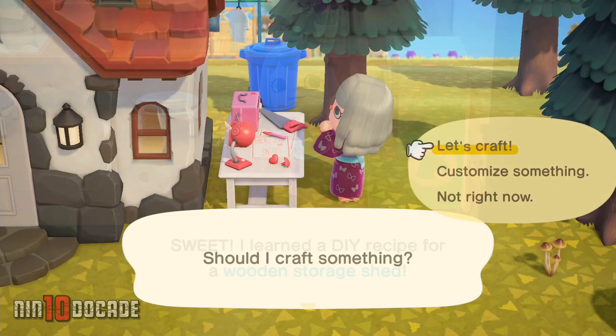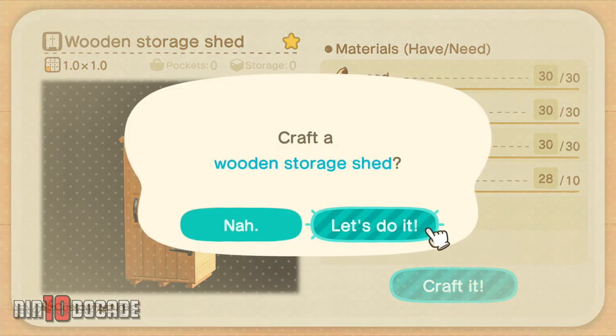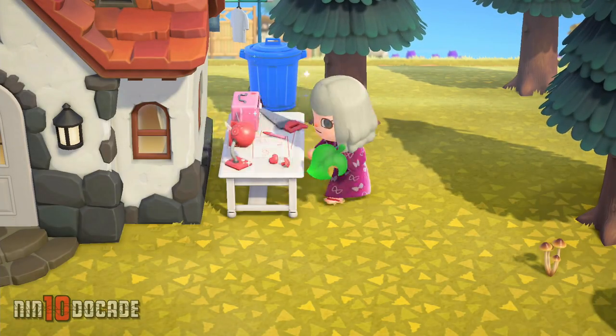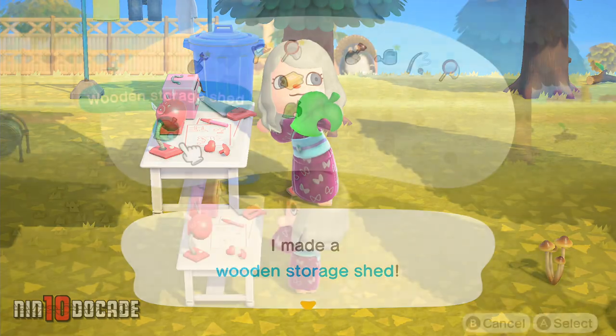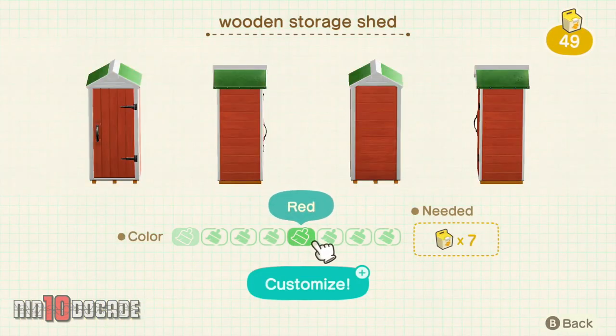Learn the DIY recipe, and then gather all the materials needed to craft it at any workbench. You can customize the wooden storage shed with different colors using customization kits.